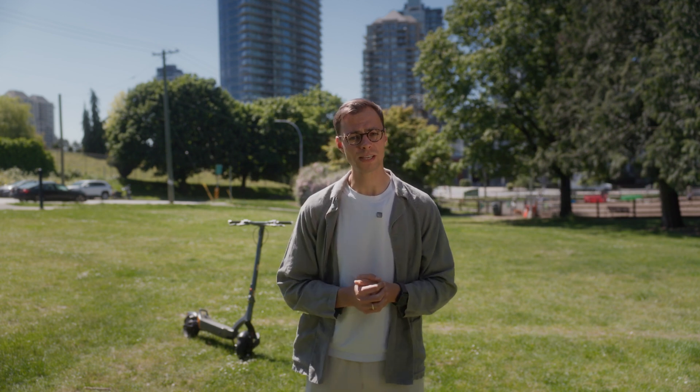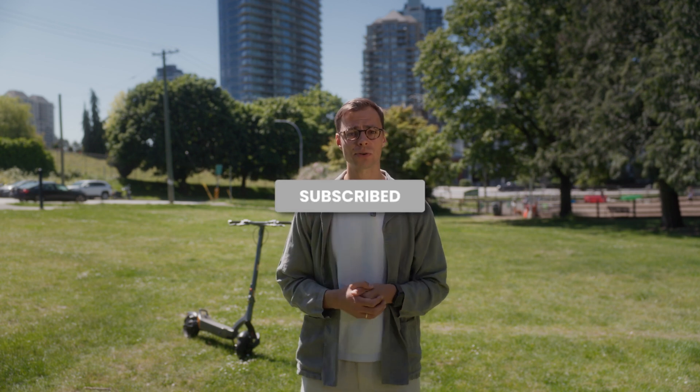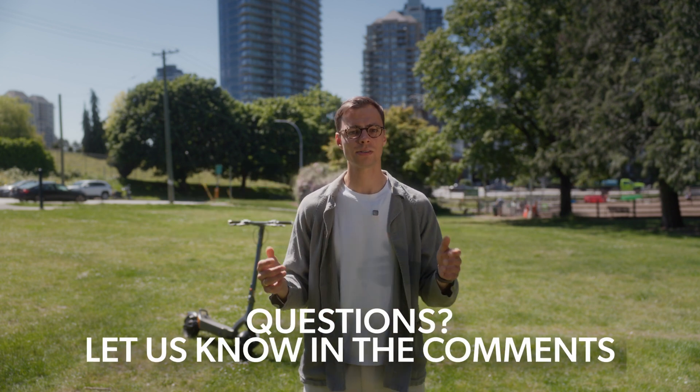That brings you a whole lot closer to the number that convinced you to buy the scooter in the first place. If you liked this video and want more deep dives like this — where we take millions of miles of real world ride data and turn it into insights that help you get the most out of your scooter — make sure you subscribe. We're just getting started. And if there's a question you've always had about range, performance, maintenance, or anything else, just drop it in the comments. We might just turn it into our next video.